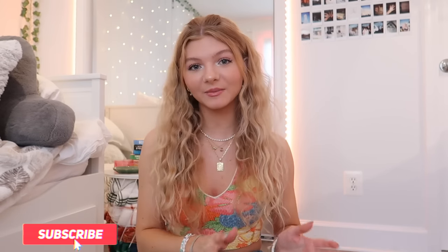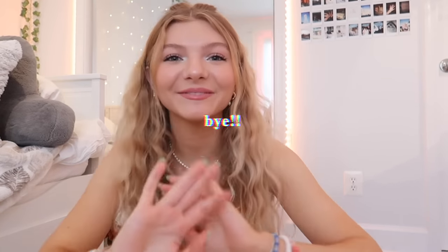Thank you guys so much for watching — I hope you enjoyed looking at all these different outfits and I hope this got you inspired on what to wear this spring and summer. If you like these types of videos, make sure to give it a thumbs up and subscribe to my channel. Also follow me on Instagram — I would really appreciate that. If you made it to the end of this video, comment the emoji down below — it's a fun little thing to do in the comment section. I love you guys so much and I'll see you all next week.